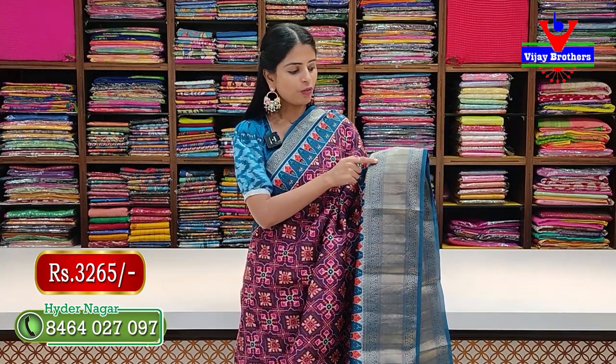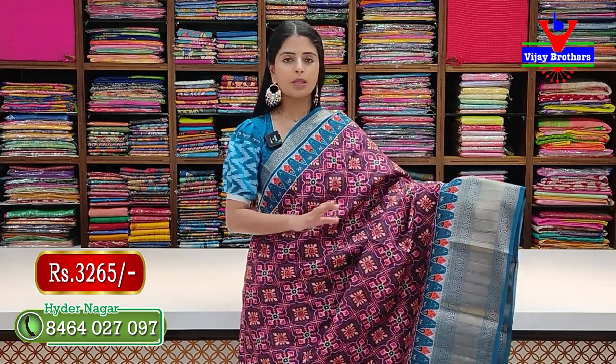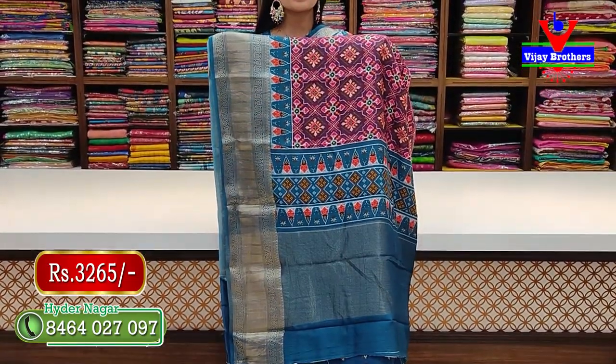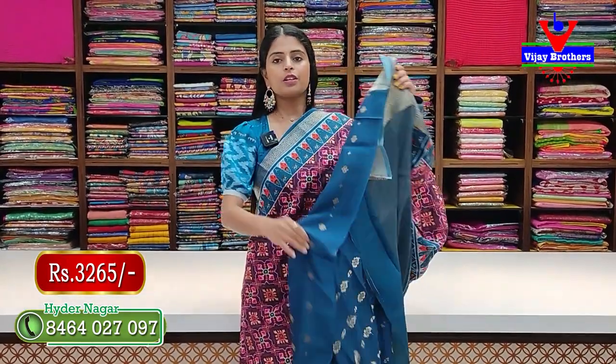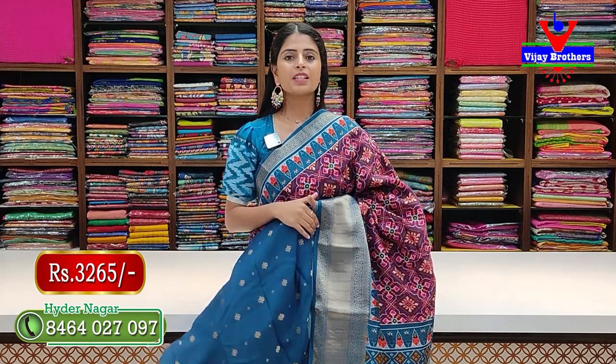Next is patola style prints with matching border — same temple pattern prints. Next golden zari border of six inches with florals and creeper pattern on two sides. Body has patola prints throughout. The pallu has weaving pattern prints and red contrast. Blouse has contrast golden buti. Beautiful blouse. Price same — 3,265 rupees.